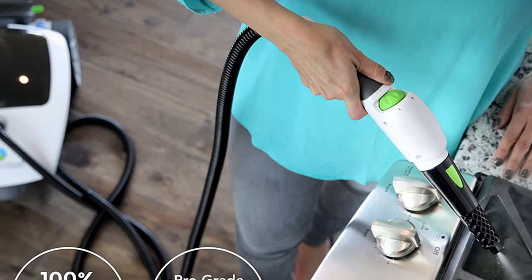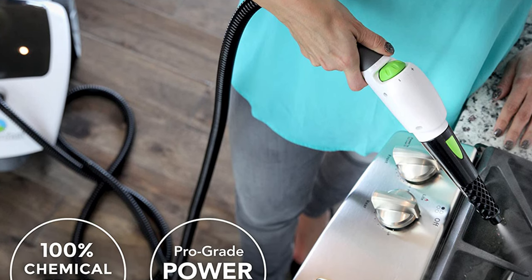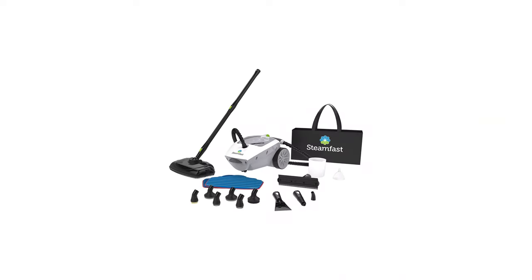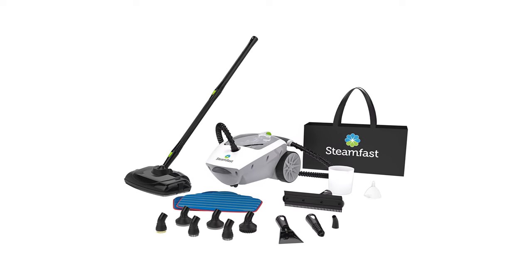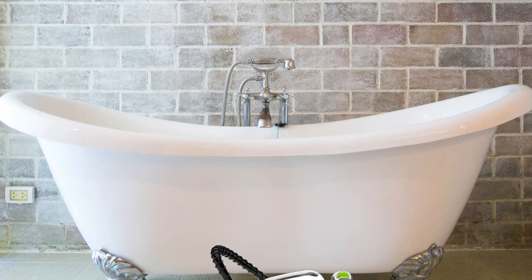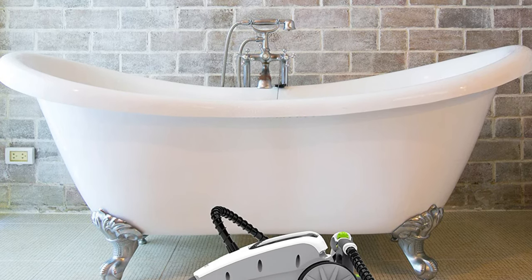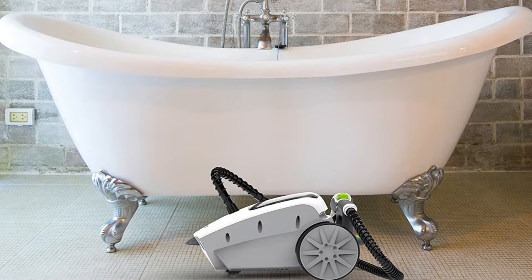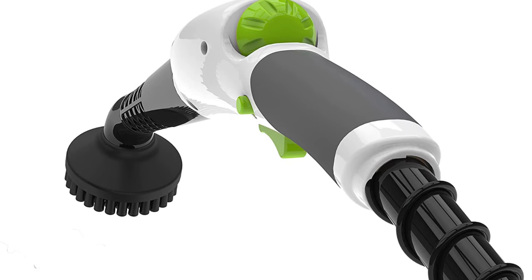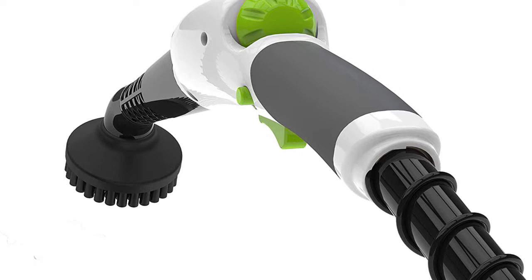As you transition from one type of hard floor to another, adjust the steam with the controls located on the handle. The appliance comes equipped with 18 attachments as well. The large surface area of the mop head gives you the ability to clean big rooms with fewer passes. The 17-foot power cord and 10-foot hose provide better reach than some other steam cleaners.